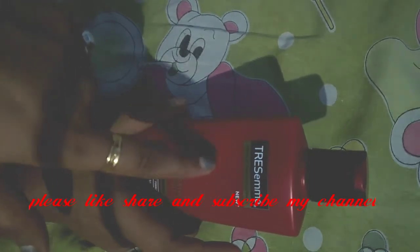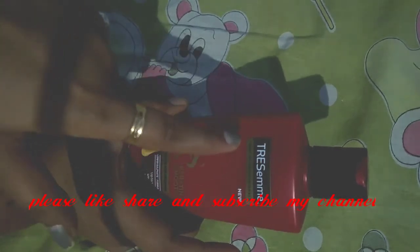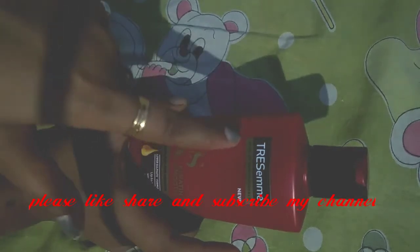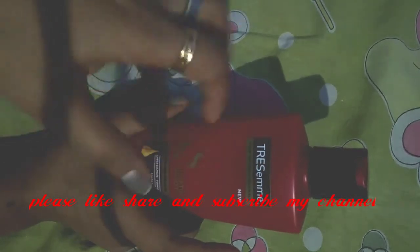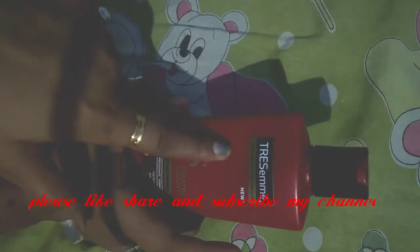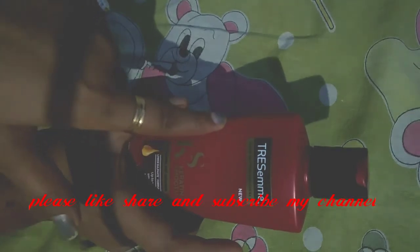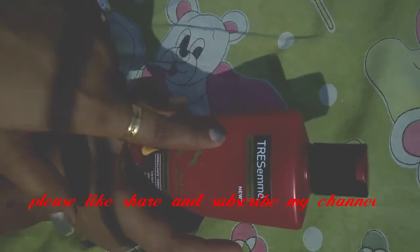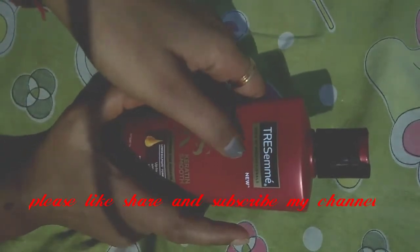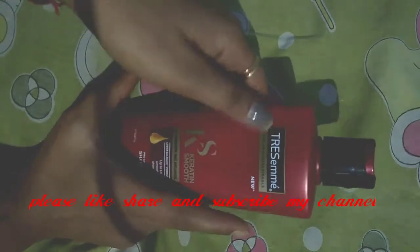It is very mild, and the results are great. I guarantee you that your hair fall will be reduced with this shampoo, your hair will be very silky and shiny, and even your hair growth will also be good. Please use this and do leave me a comment in the comment box.